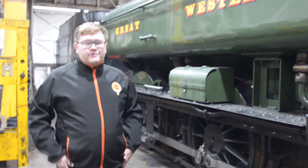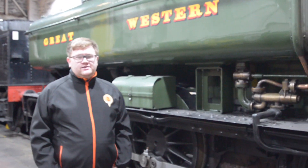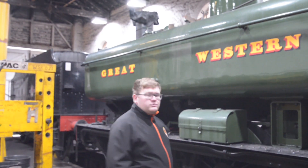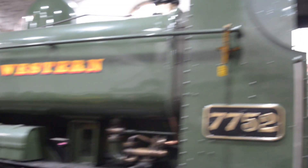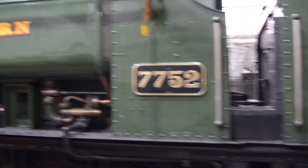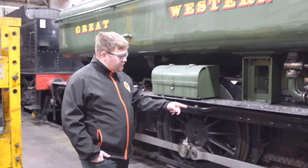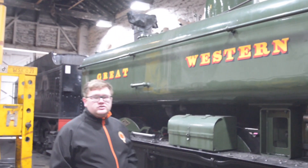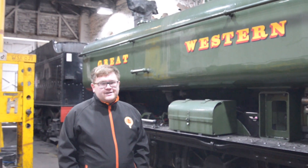So this is our pannier tank which we have on loan from Tyseley vintage trains up in Birmingham. We've had it over this year for 2019 and we've also got it for next year 2020, but in the winter there is some work to be done on it. It's got to be taken off its wheels to have some new tyres done, a new chimney and a new cement box store, and other than that she's pretty much raring to go for next year. There's no better home for it.